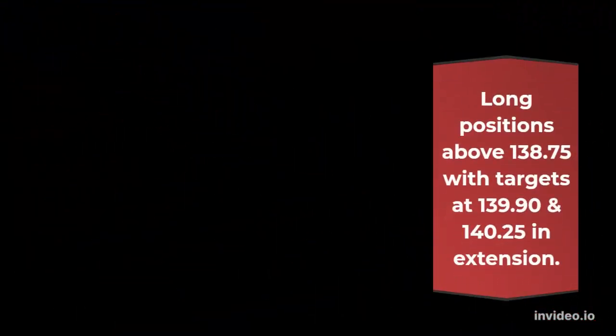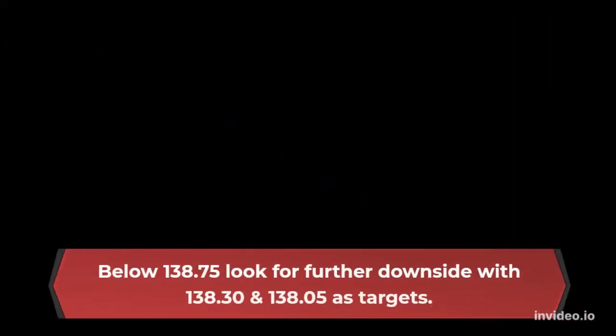138.75. Our preference: long positions above 138.75 with targets at 139.90 and 140.25 in extension. Alternative scenario: below 138.75, look for further downside with 138.30 and 138.05 as targets.